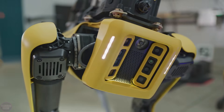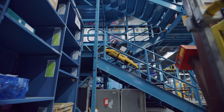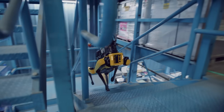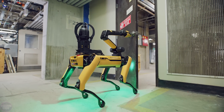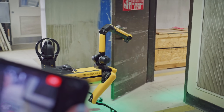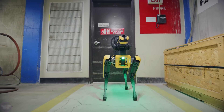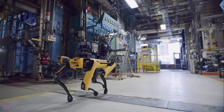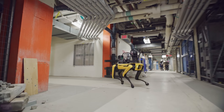Equipped with a laser scanner, Spot programs routine scanning routes to gather high-precision 3D data on construction progress. Frequently captured site images can be contextualized in construction documentation, used for automating on-site analysis and reporting through cutting-edge artificial intelligence technologies. Despite construction sites being hazardous, the robot can adeptly navigate stairs and other obstacles on its four legs, operating in semi-autonomous mode or being controlled remotely.